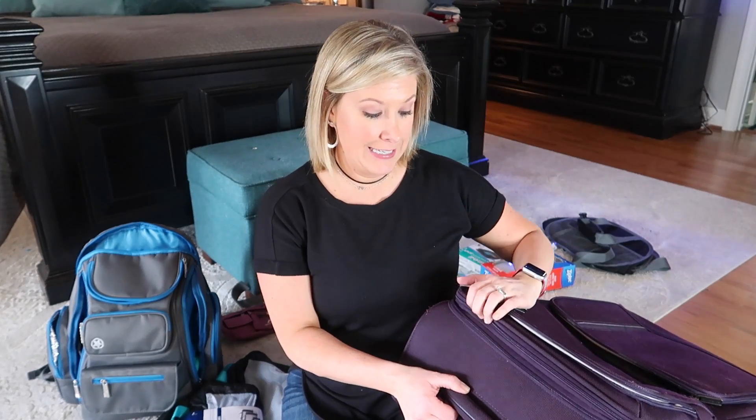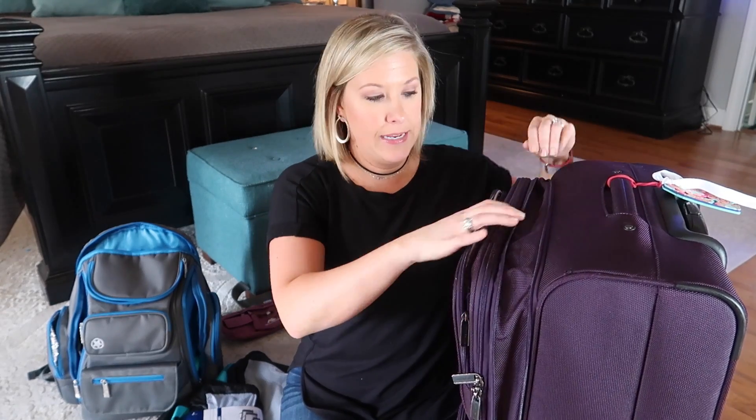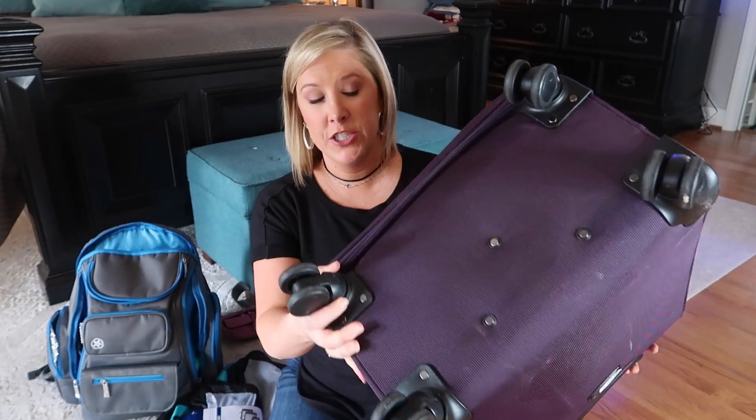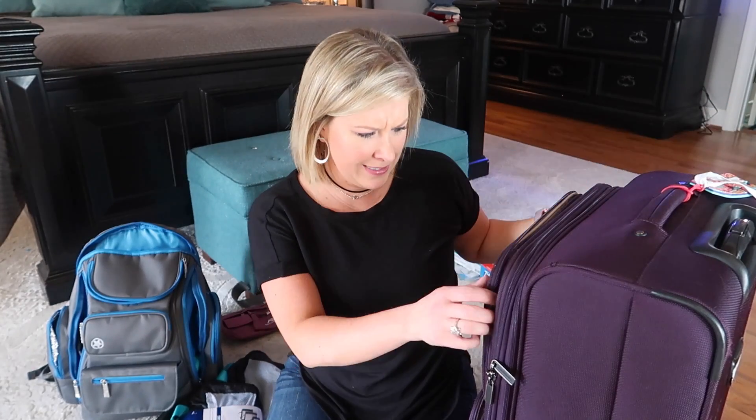Another recommendation is an expandable suitcase. This one is your average suitcase, but there's a special area where you can unzip it and it expands — which is great if you've been somewhere like Disney World and end up buying extra stuff along the way. Also, a suitcase with four spinner wheels instead of just two is life-changing. If you have any question about your old suitcase with the little janky rollers, it's really worth the investment. You can spend a lot or go to TJ Maxx, Marshalls, or Walmart. This is actually a Samsonite I got at one of those stores.